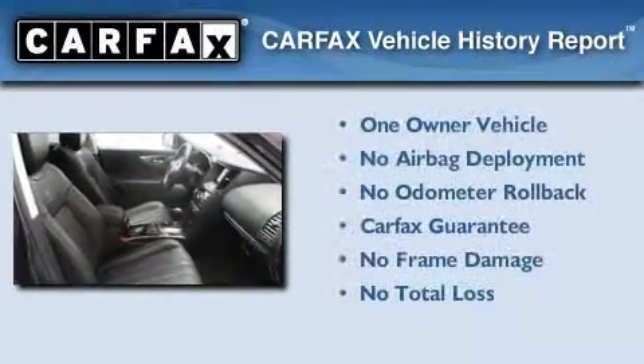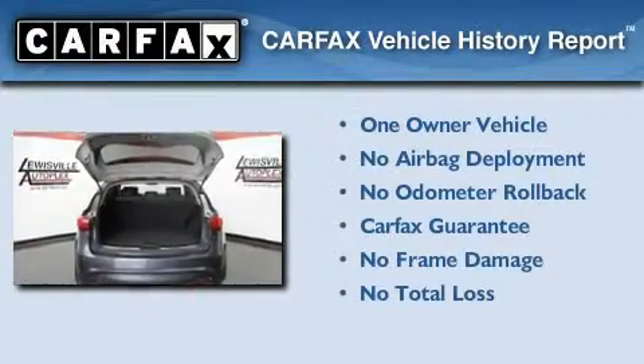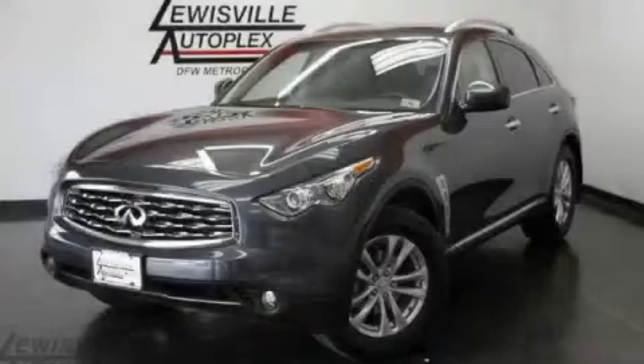This Infiniti has had only one owner and it qualifies for the Carfax buyback guarantee. Call now to find out how you can own this breathtaking vehicle.